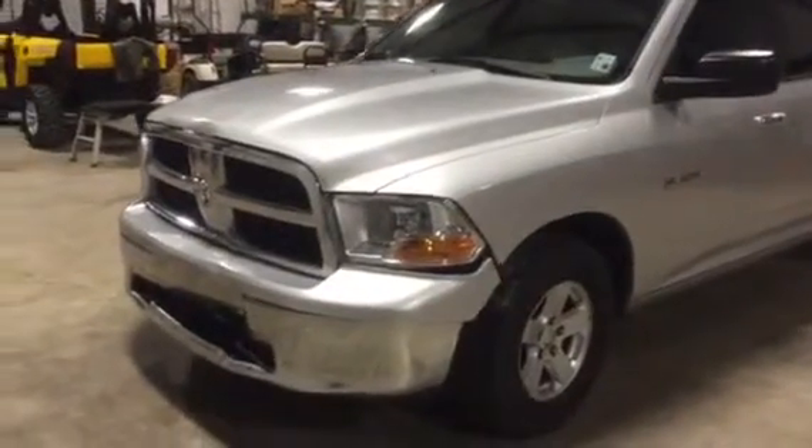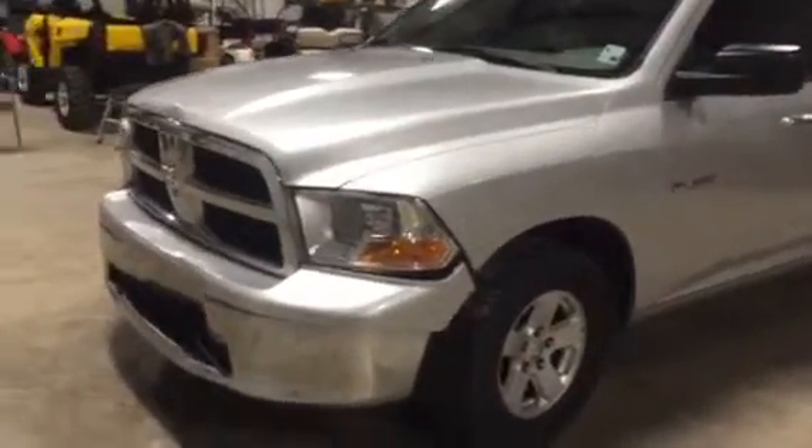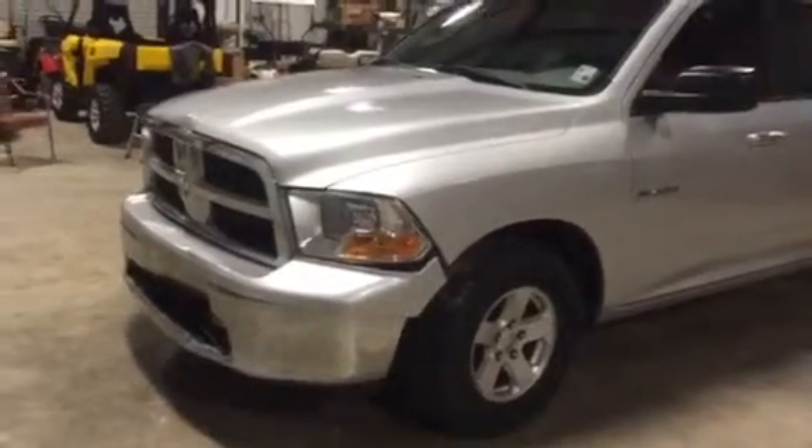Hey Jim, we're going to take a look at this 2009 Dodge Ram 1500. As you can see, it does have some front bumper damage here.